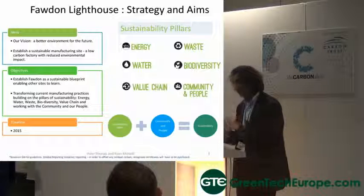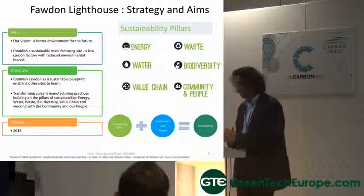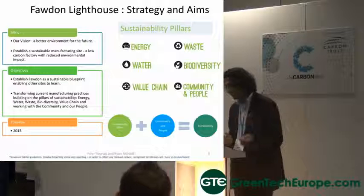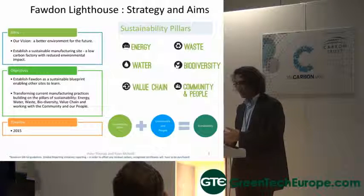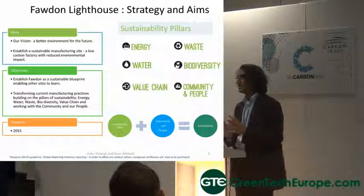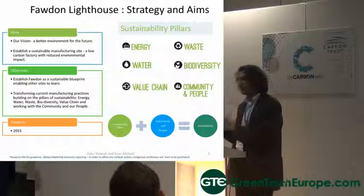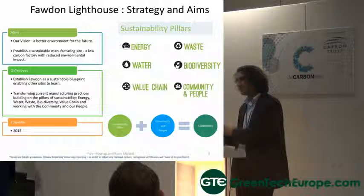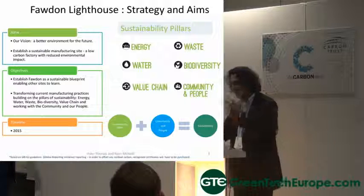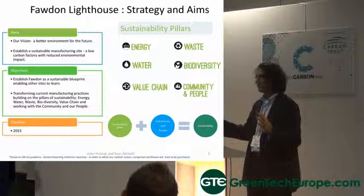And we came up with a concept called the Fordham Lighthouse. Fordham is a factory in Newcastle we have. We decided that we needed to focus on six areas: energy, waste, water, biodiversity, value chain, and community of people. You've got this sort of practical side, but without that community of people you don't get the same thing. That was a fundamental point. So we've set our target for 2015 to achieve a lot of things, and we've just stretched the targets again.